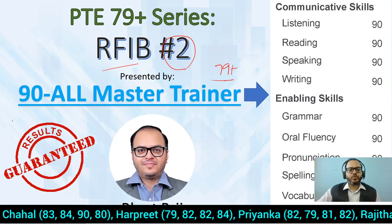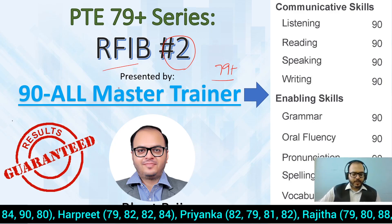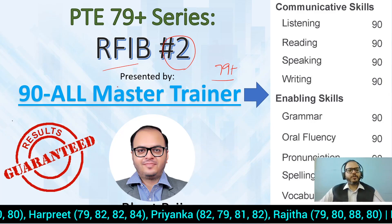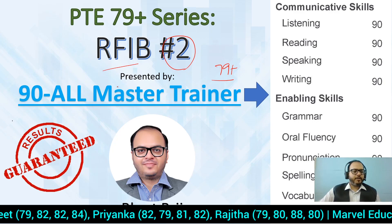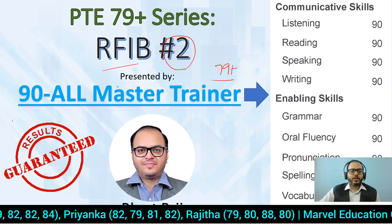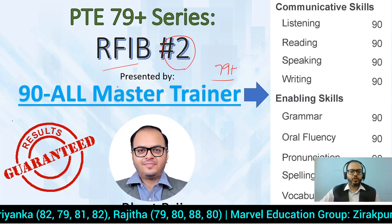It's very important that you get them correct so that you can achieve your target score. Before getting started, a lot of congratulations to students who have achieved their target score this week — especially PT Priya Chahal, Harpreet, Priyanka — all have scored their target score, including Rajita, who is from South India and also scored 79 plus in IELTS.